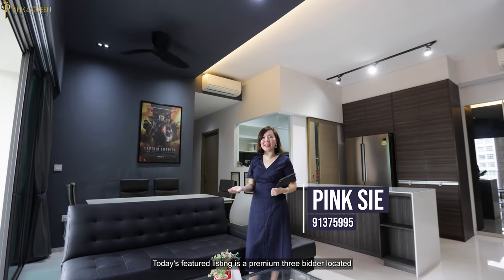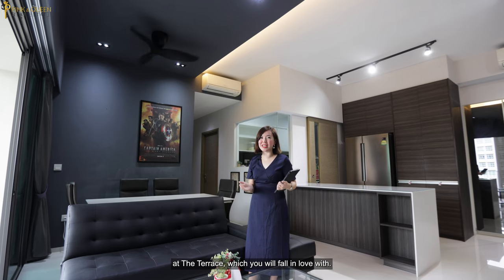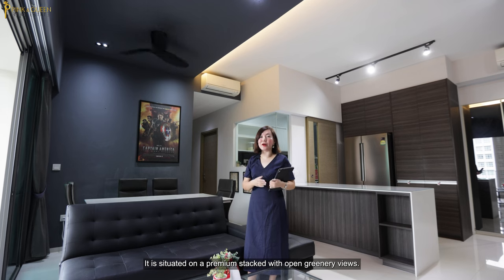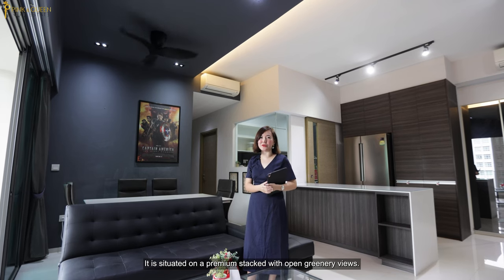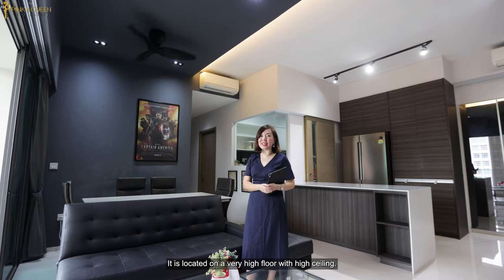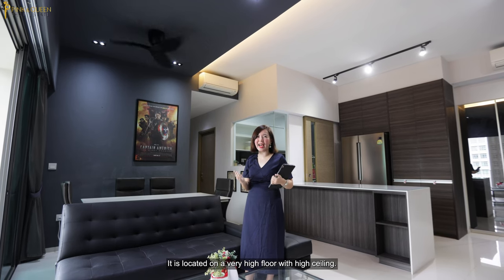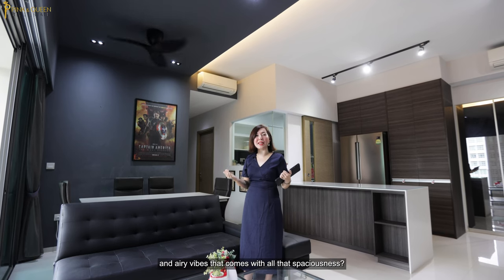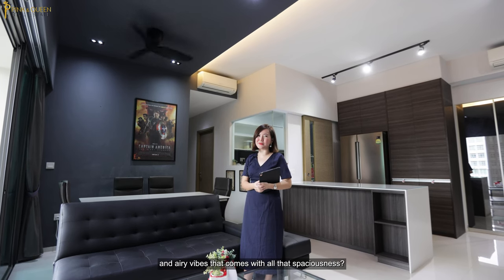Welcome to another home tour with Pink and Green Real Estate. Today's featured listing is a premium 3-bedder located at the Terrace, which you will fall in love with. It is situated on a premium stack with open greenery views. And do you know what the icing on the cake is? It is located on a very high floor with high ceiling. What is there not to love about the open and airy vibes that comes with all that spaciousness?